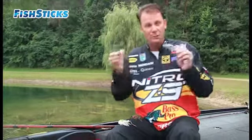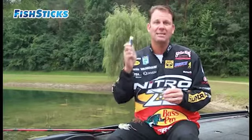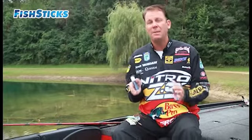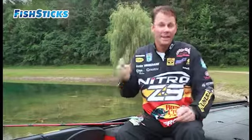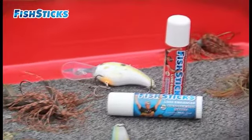You can fish this bait for a half hour, 45 minutes, smell it, and you can still see it there. That's what I really like about this product — it lasts and lasts and lasts, and the fish know it too. Growing up in Michigan I fish a lot of clear water, and I've been able to actually see the difference that Fish Sticks makes on a bait to the bass I can watch in the water. When I see the bass react to it, I know it's a product I've got to have. This is something I've used all year long.